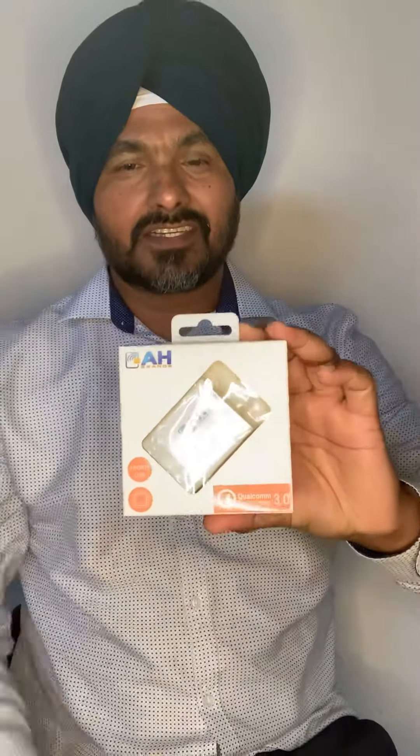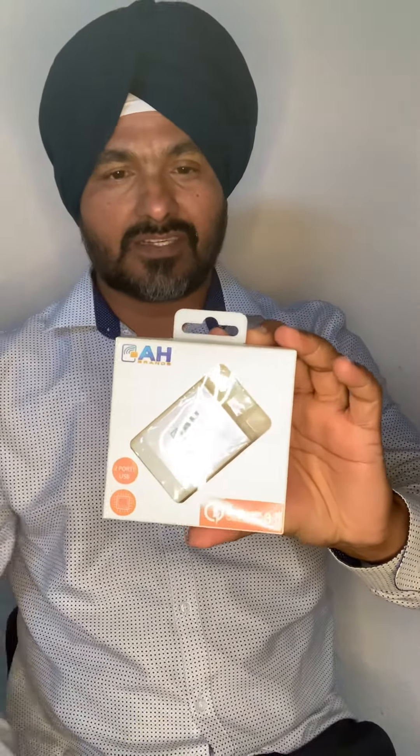Hello everyone, this is Harjit Shirgil from AH Brands. Today I'm going to show you our another product — it is a travel charger, or you can call it a home charger. We spent lots of time building this product.